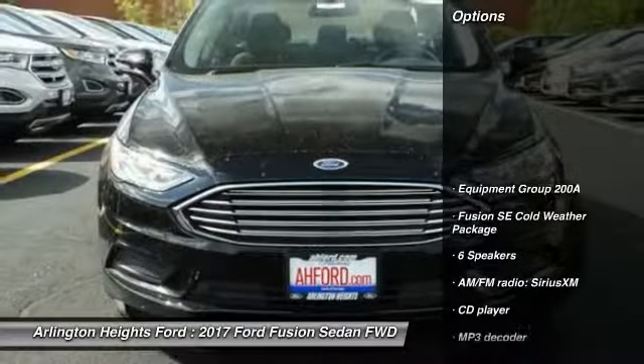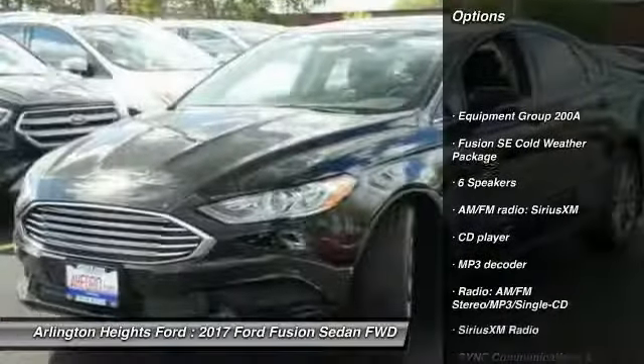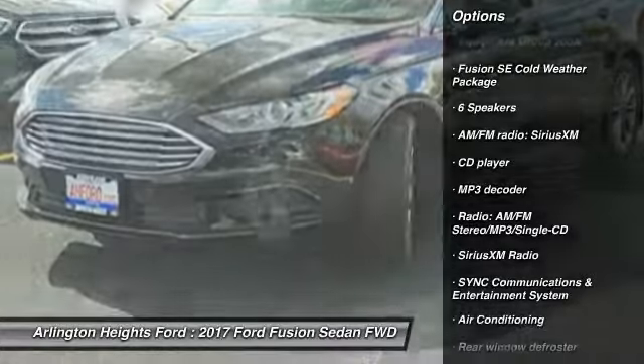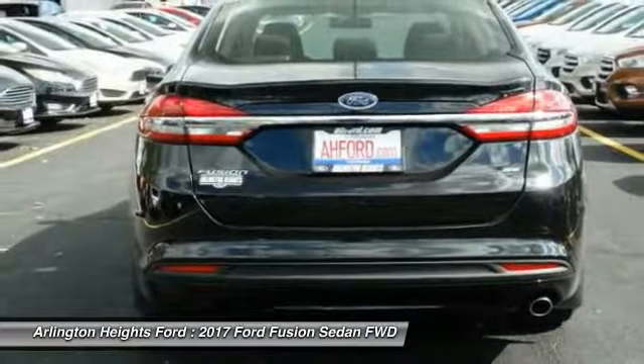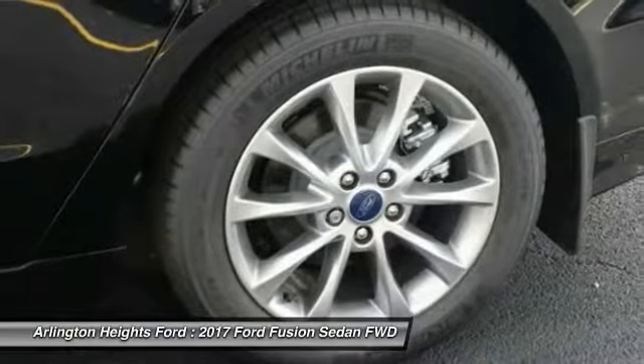Here are some of this vehicle's great options: power passenger seat, traction control, dual airbags, air conditioning, power steering, alloy wheels, four-wheel disc brakes, compass, security system, power windows.